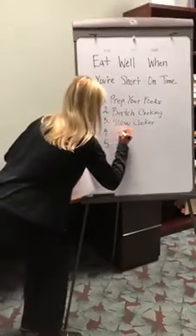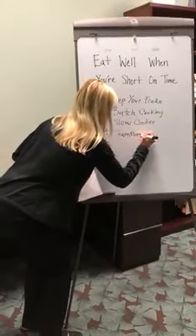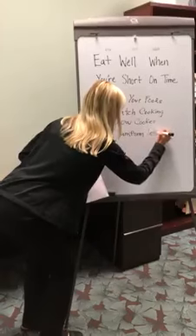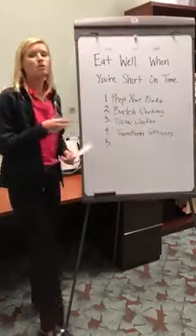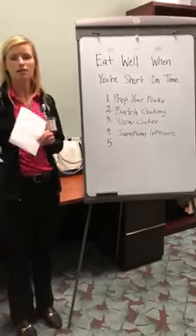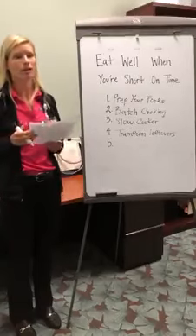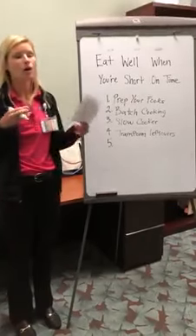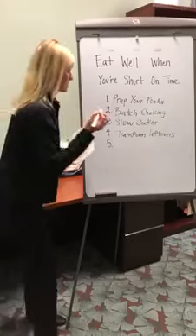My fourth tip is to transform your leftovers. Use those leftovers from dinner and create a lunch out of them. Do this multiple days. If you're batch cooking, this really comes in handy. Plan out your leftovers because it will save you a whole other meal, a whole other prepping, and a whole other batch to cook.